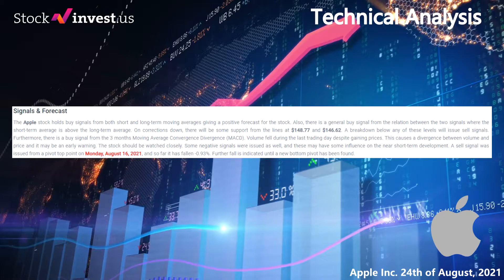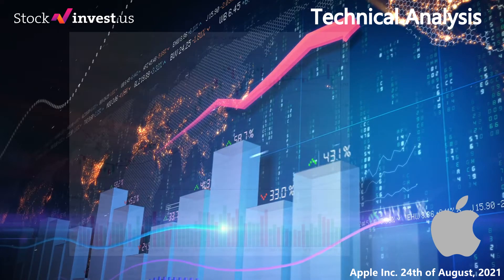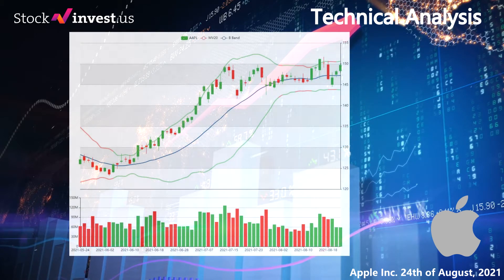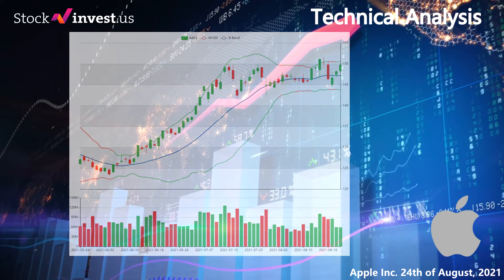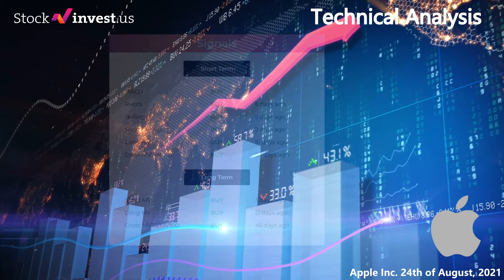Volume fell during the last trading day despite gaining prices. This causes a divergence between volume and price and it may be an early warning — the stock should be watched closely. Some negative signals were issued as well and these may have some influence on the near short-term development. A sell signal was issued from a pivot top point on Monday August 16th 2021 and so far it has fallen minus 0.93%. Further fall is indicated until a new bottom pivot has been found.